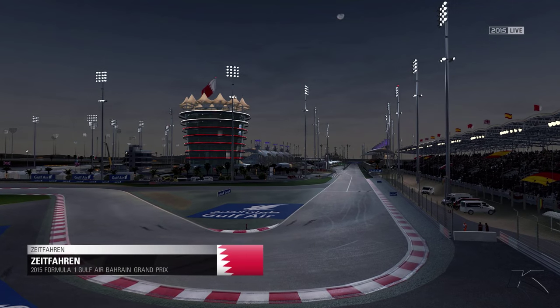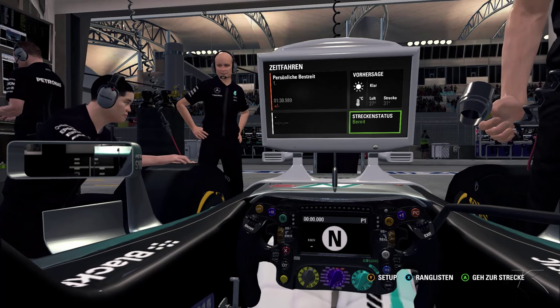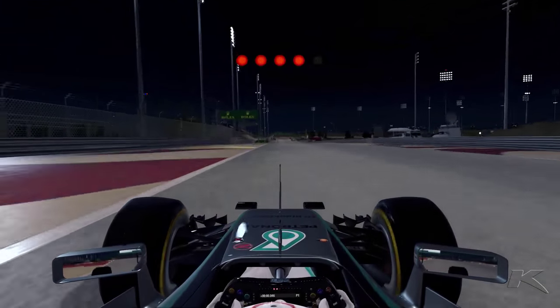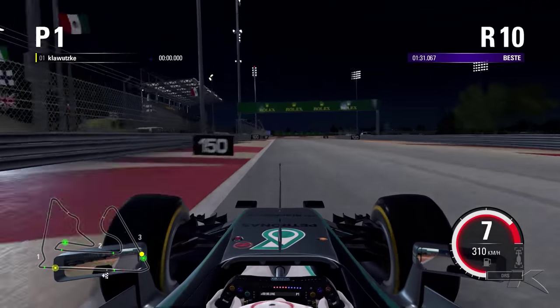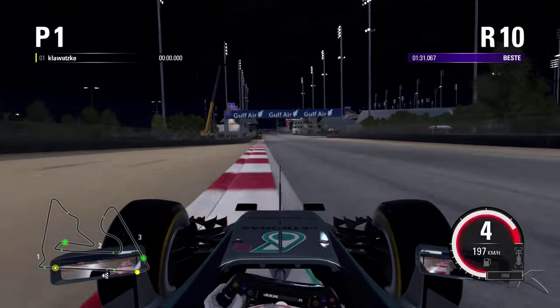Hello and welcome to my second setup and hot lap video. This time we're driving around Bahrain — yes, it's dark as you can see. This year is just like last year, a night race in Bahrain, and I think it's a really great atmosphere. And now we are watching the hot lap.